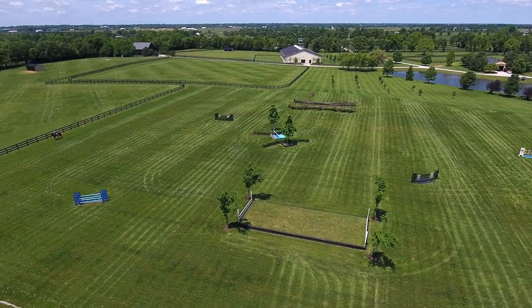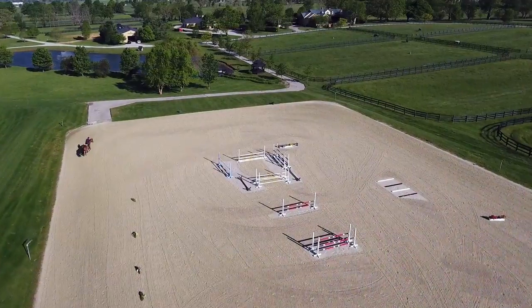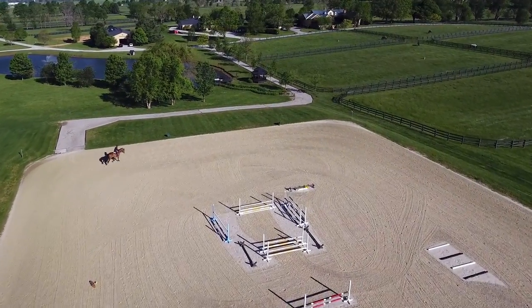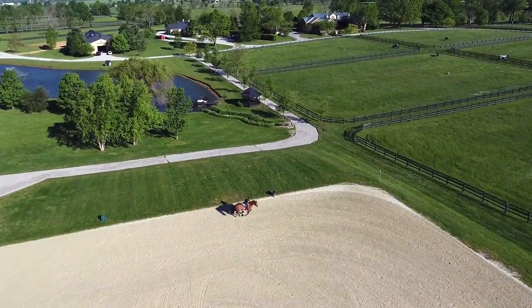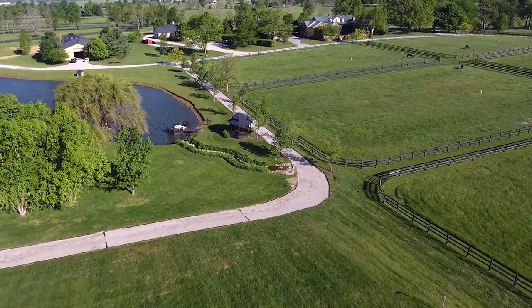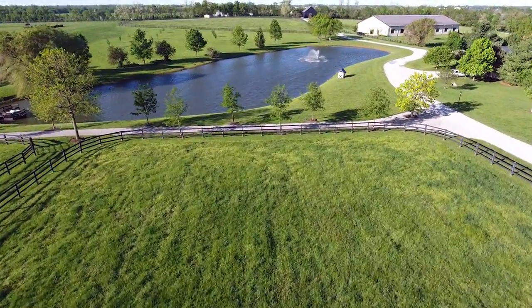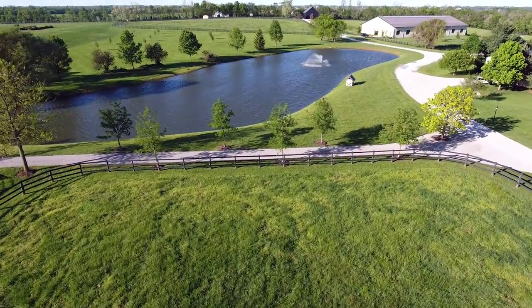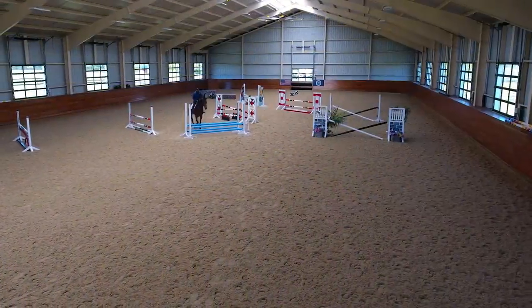The derby field was modeled after Spruce Meadows and to Spruce Meadows specs. The adjacent 180 by 250 outdoor ring is also irrigated and is comprised of French footing, both of which are strategically located to the main horse barn and the Jacquard-built 100 by 200 indoor arena.